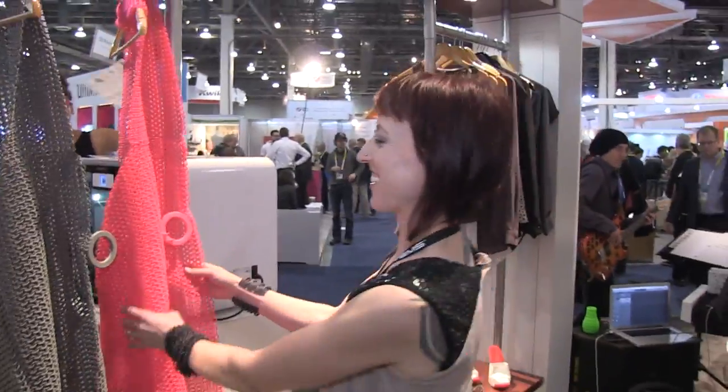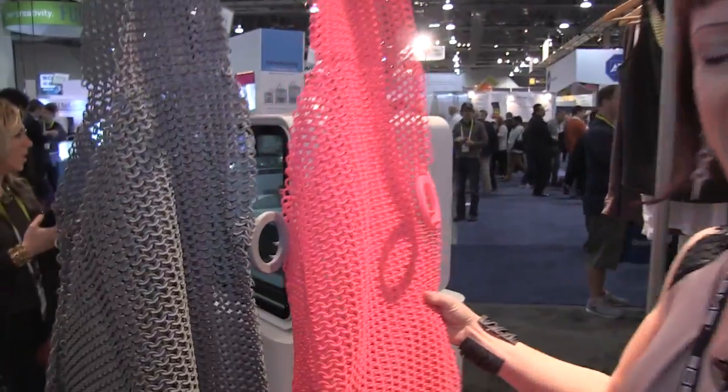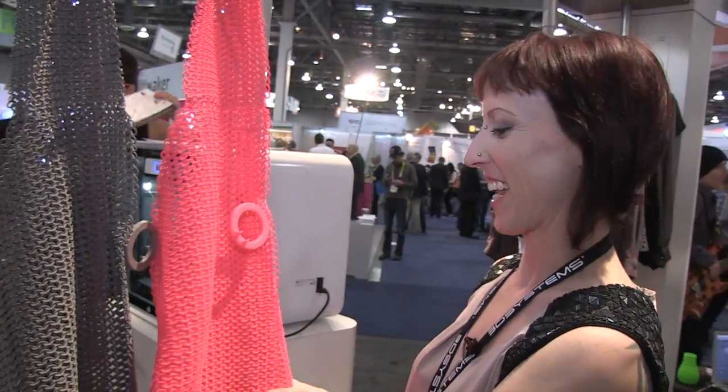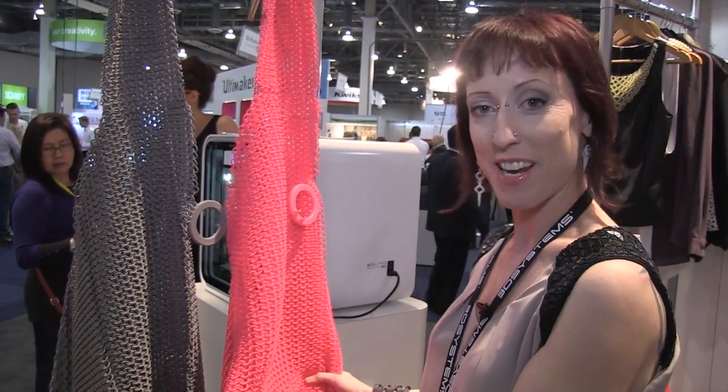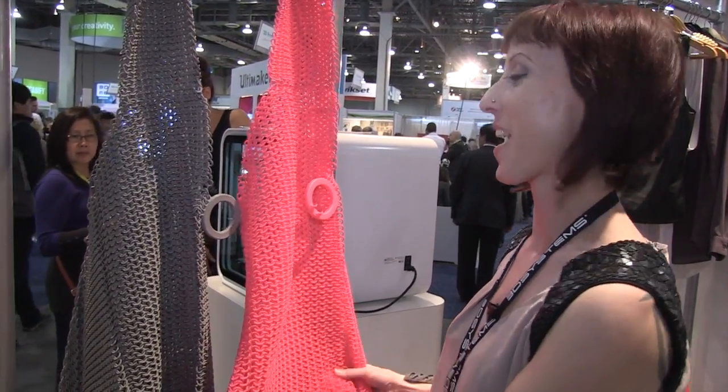Here are some dresses designed by Jana Ketanen — beautiful SLS pieces, all printed in one piece and dyed. Stunning. This kind of capability is impossible by any other manufacturing technique. You just can't do it any other way.